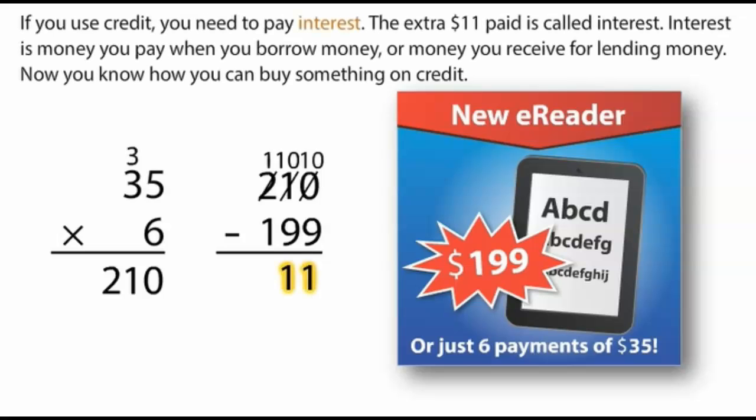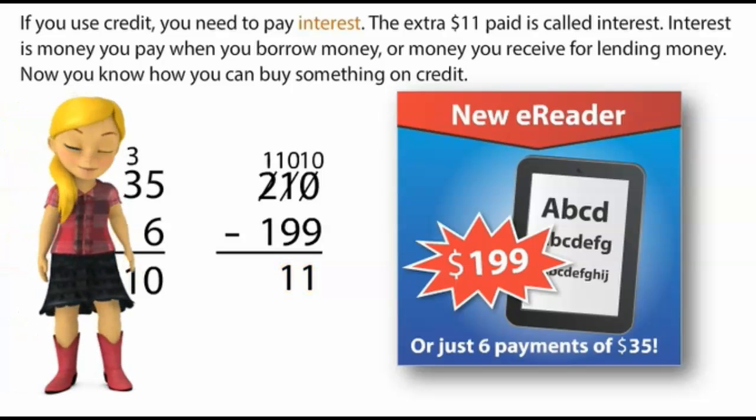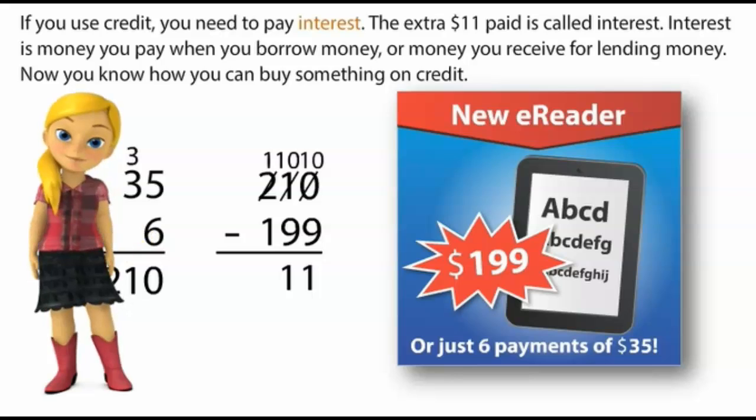If you use credit, you need to pay interest. The extra $11 paid is called interest. Interest is money you pay when you borrow money, or money you receive for lending money. Now you know how you can buy something on credit.